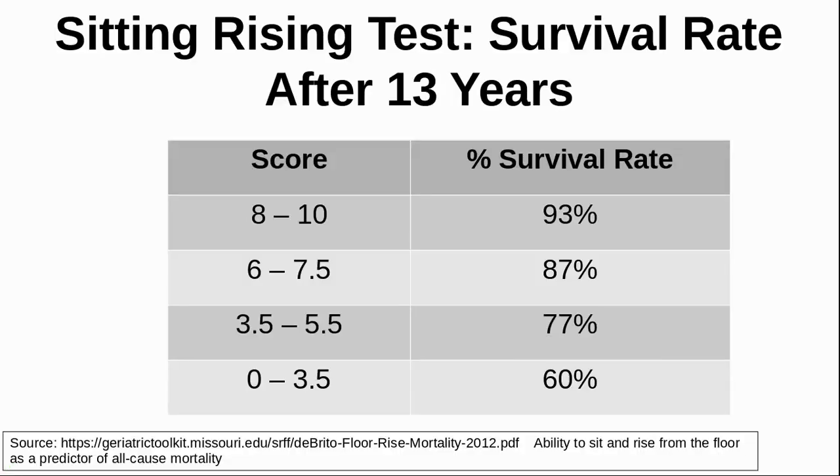In the original research, the subjects who were aged from 51 to 80 were then followed for 13 years. The table shows the survival rate of the people classified based on the scores that they achieved in the test. Improve your score by exercise that helps to strengthen your body and gives you better balance. Any exercise that targets strength, agility and balance will help improve your score — even just practicing the sit-to-rise test itself is a good way to start. My wife and I are able to complete this test, and we have found that it's a good idea to do it on a yoga mat as doing it on a hard floor is uncomfortable.